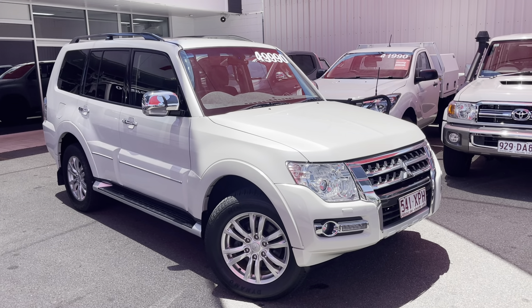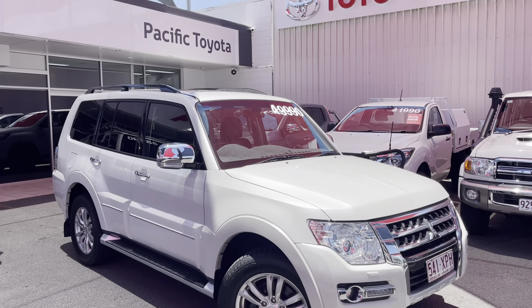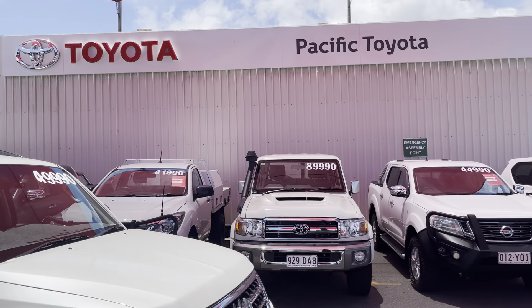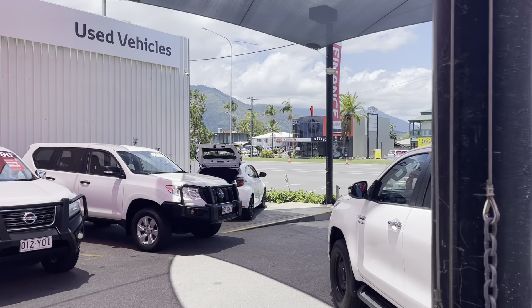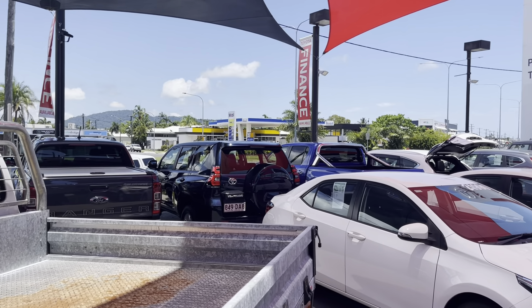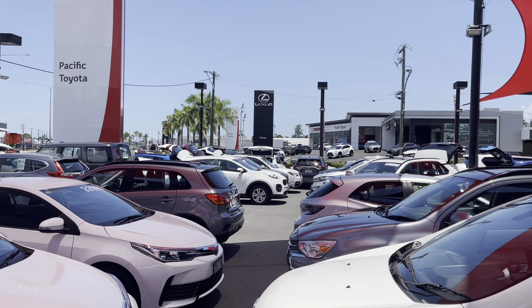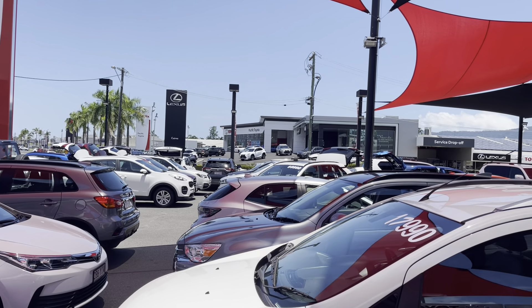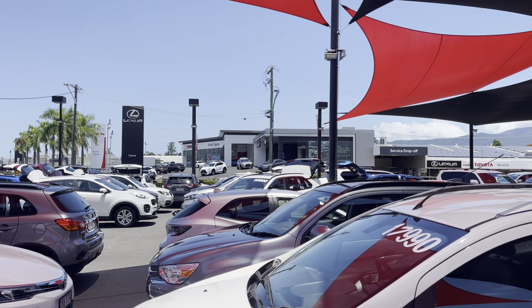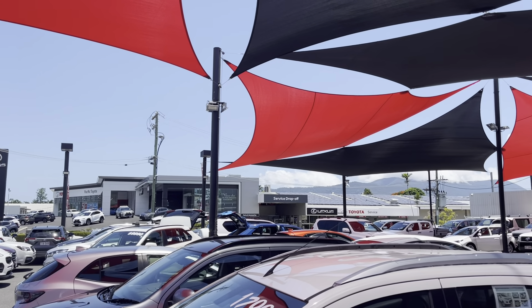G'day, Hayden here from Pacific Toyota, just here to run over this Mitsubishi Pajero with you. A bit about us: Pacific Toyota runs two large pre-owned vehicle yards here in Cairns. This one is my main location, head office at 235 Mulgrave Road. We stock anywhere between 175 to 200 cars at any one time, and across the road we have our new vehicle showroom flex Cairns showroom.